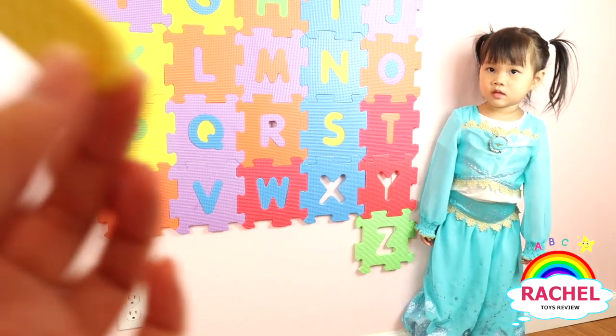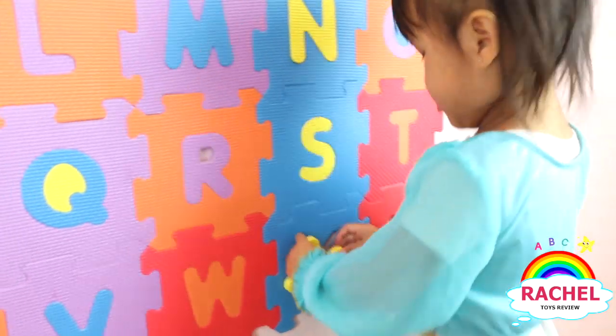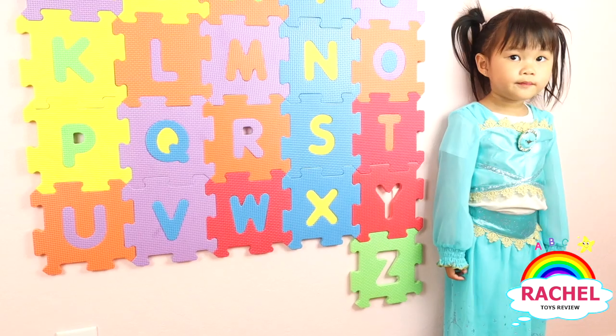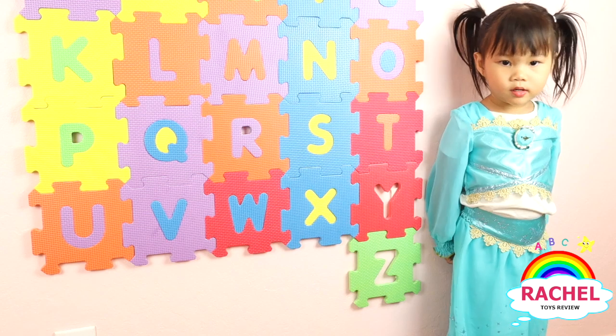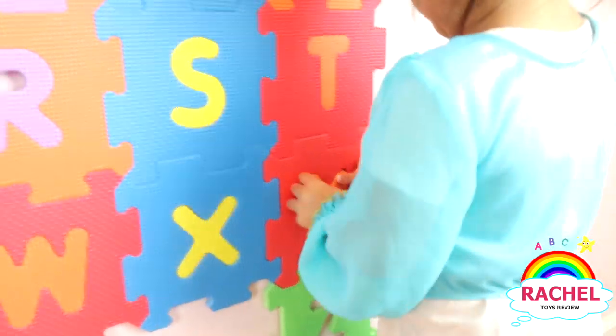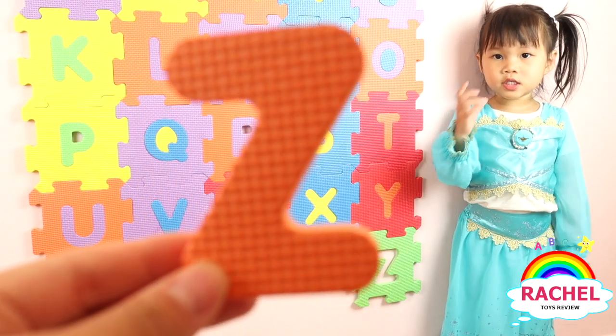Do you know what letter this is? X. X. Okay, Rachel, what letter is this? Y. Y. Do you know what letter this is? C. V.